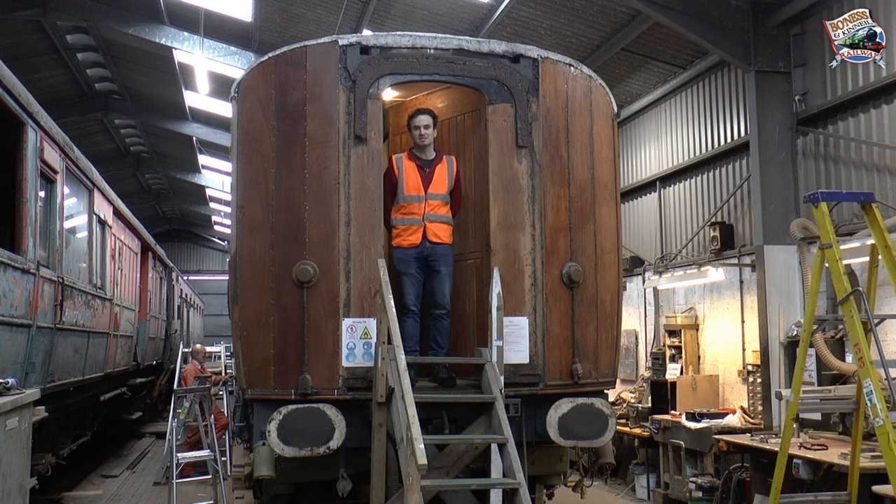Just to say as an ending to this video, thank you very much to those of you that have donated to our project already. As you can see, it's made fabulous progress on this nearly 100 year old coach, and with your help we hope to get it back in service in advance of its 100th birthday in 2024.